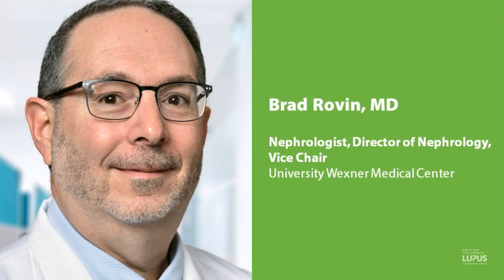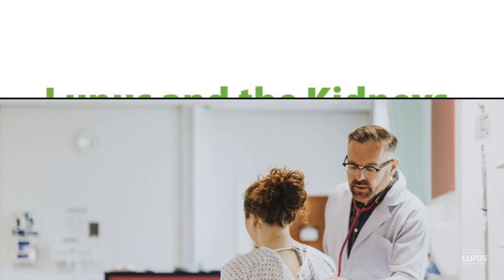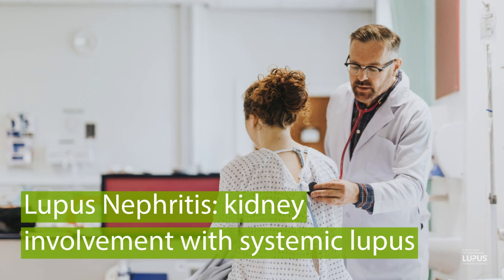Thank you, Dr. Roven, for being here today. Thanks for having me on this program. I'm going to talk about lupus nephritis, and lupus nephritis is when the kidney gets involved in patients with systemic lupus erythematosus.